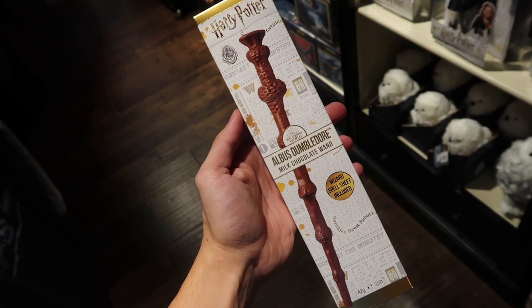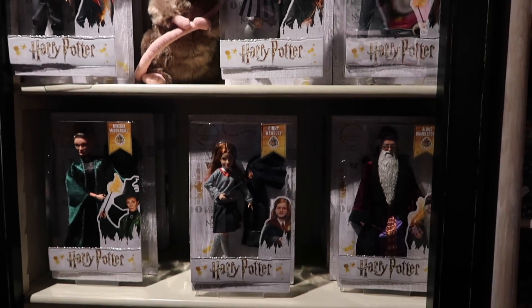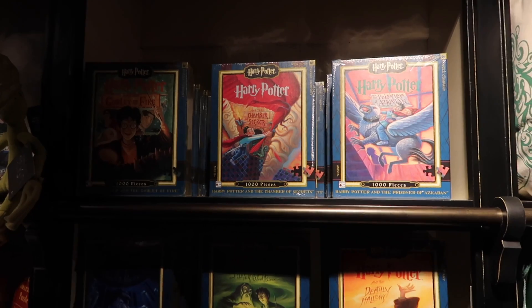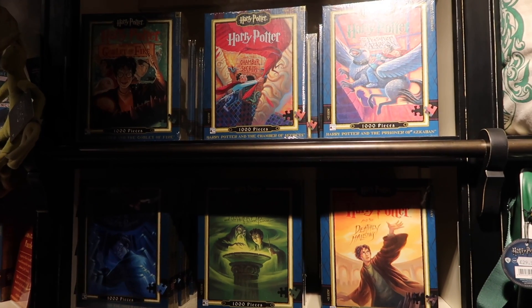They have chocolate wands. They have all six of the Harry Potter dolls for £20 each. One of the things I love are these puzzles that feature the Mary GrandPré cover art.